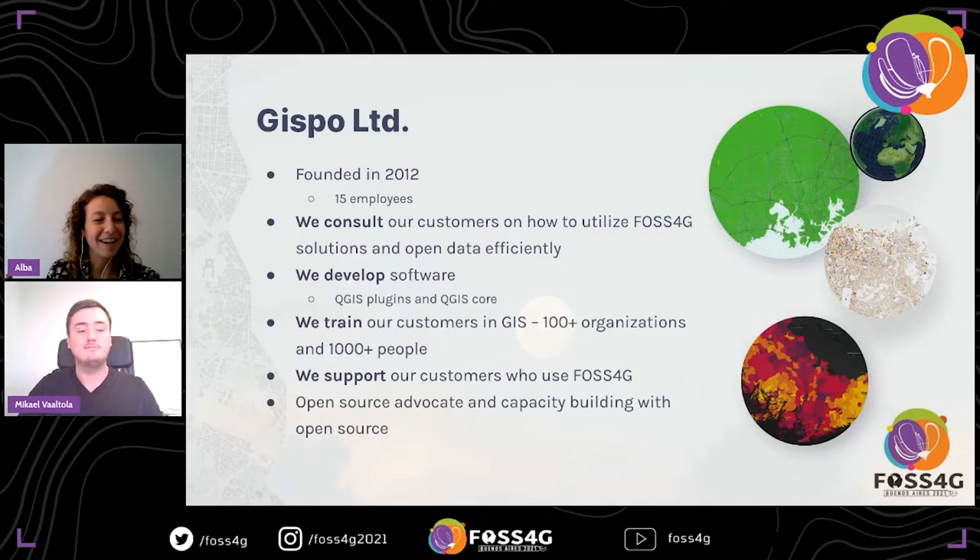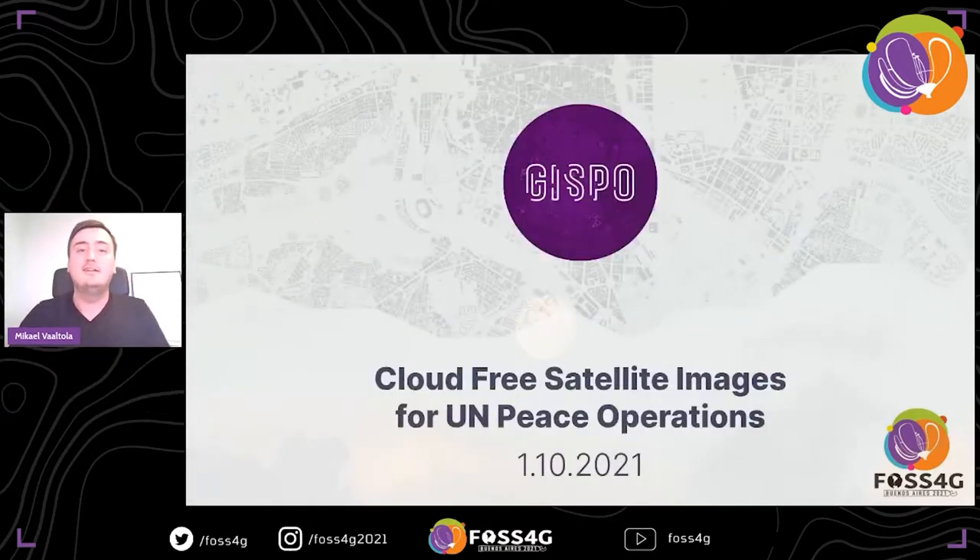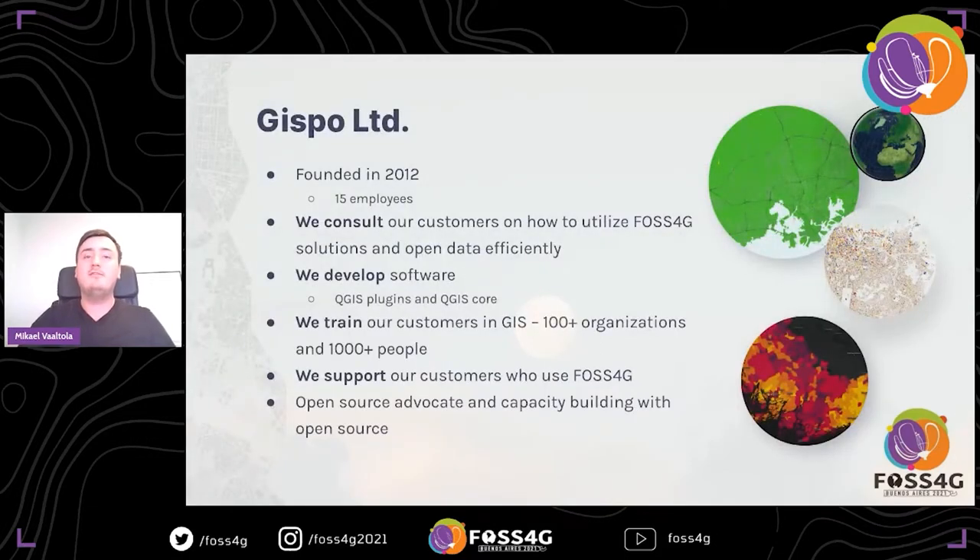All right, thank you. So, cloud-free satellite images for UMP's operations — welcome. First, before going into it, I will tell you a little bit about Gizbo. We were founded in 2012 by Pekka Sarkola, and currently we have 15 employees. We are the biggest company, I believe, in Finland focused exclusively on open-source GIS, and we are strong advocates for open source software. Some things we do: consulting for our customers using open-source GIS solutions and open data.